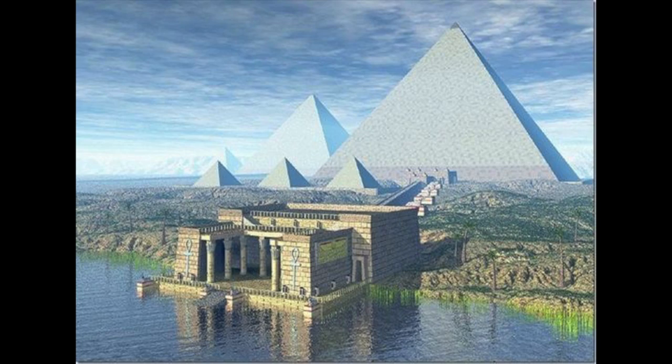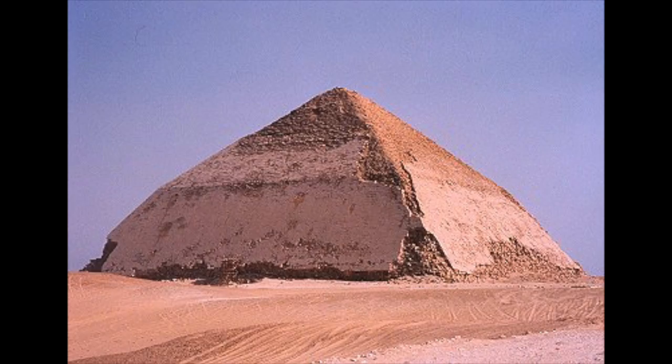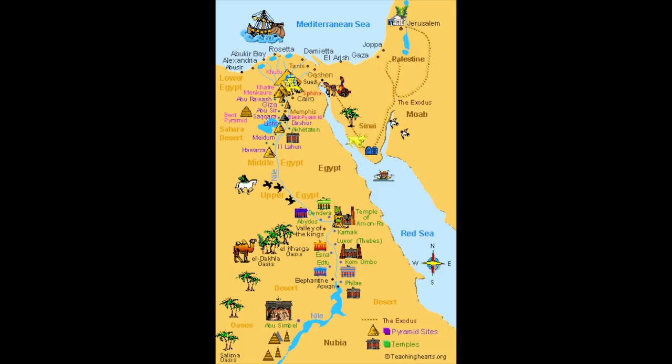It was also covered in a different type of limestone at the time of its completion, which gave it a shiny polished look. But what we see today that's still standing is the base of the pyramid before it was given that polished look, as seen in reconstructions of the time. Although there are many other pyramids in Egypt, such as the Bent Pyramid and the Step Pyramid, which are much older than the Great Pyramid itself, these are not as famous as the ones built in Giza.